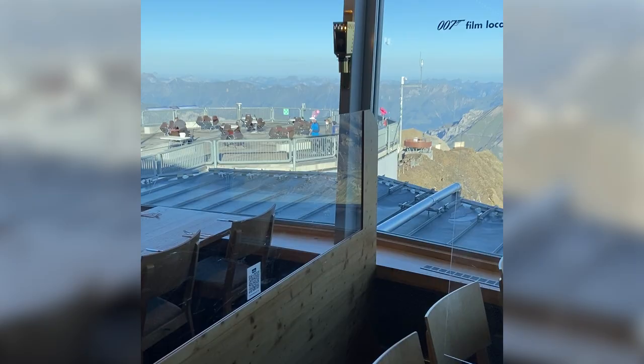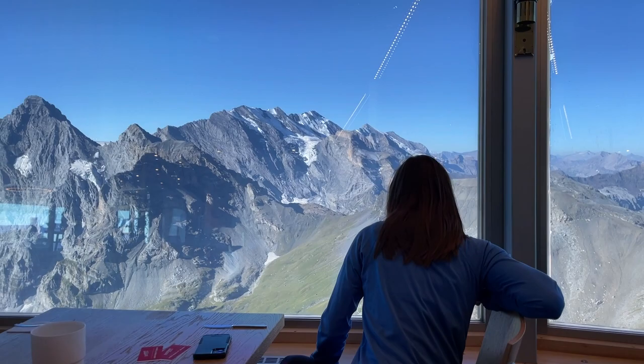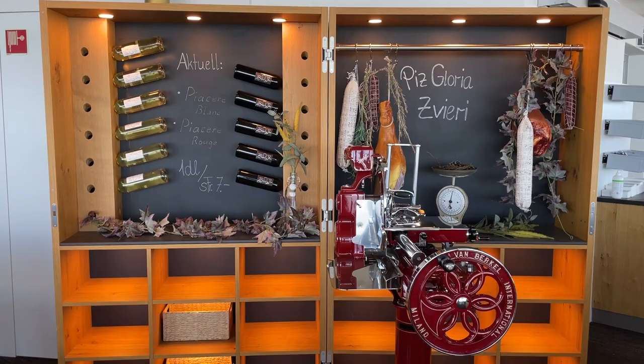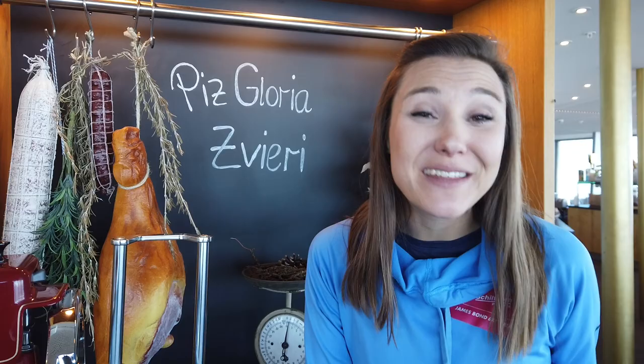This isn't your ordinary restaurant because it rotates — it's kind of like a spinning donut revolving around a stationary core. The outer ring of the restaurant rotates while the inner ring stays steady. Don't worry about getting dizzy; it takes 45 minutes to complete one whole revolution. You can enjoy the James Bond brunch, the Piz Gloria afternoon platter of regional meats, cheeses, and wine, or the highly recommended 007 burger.